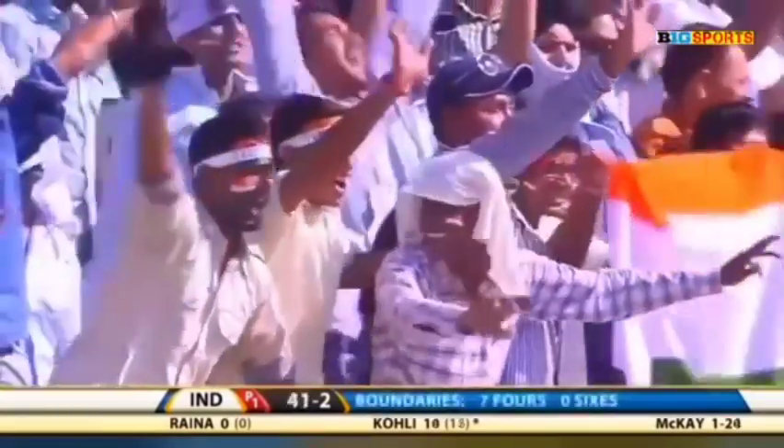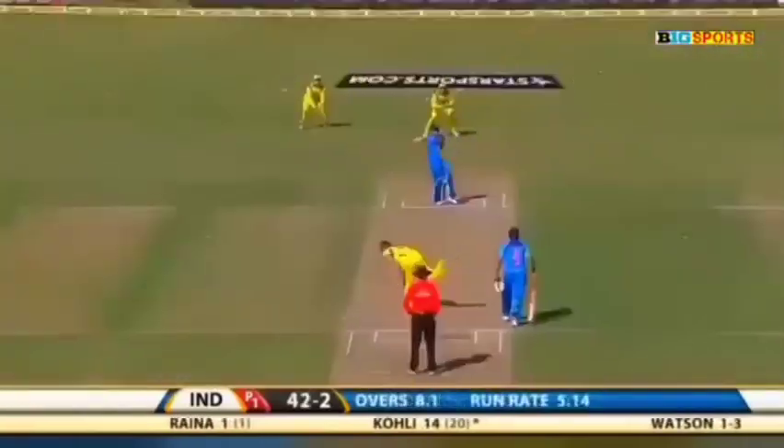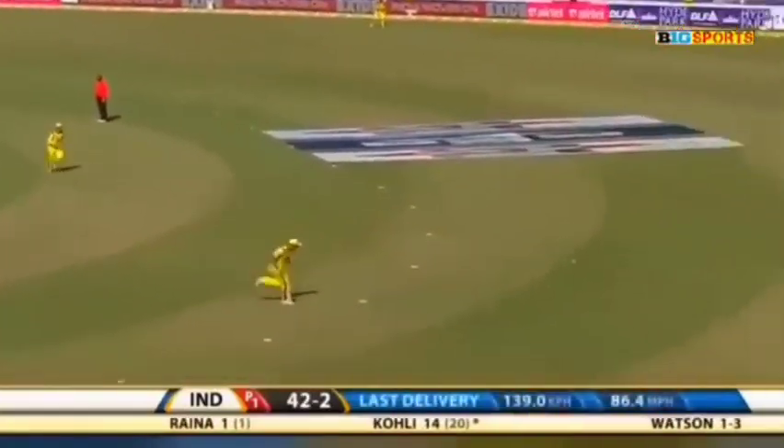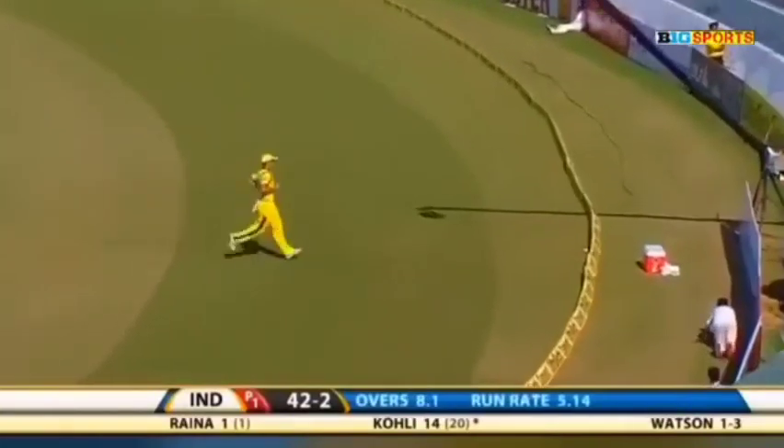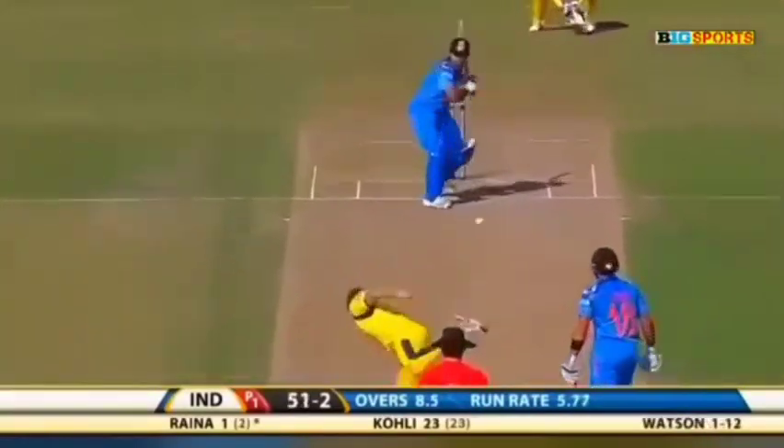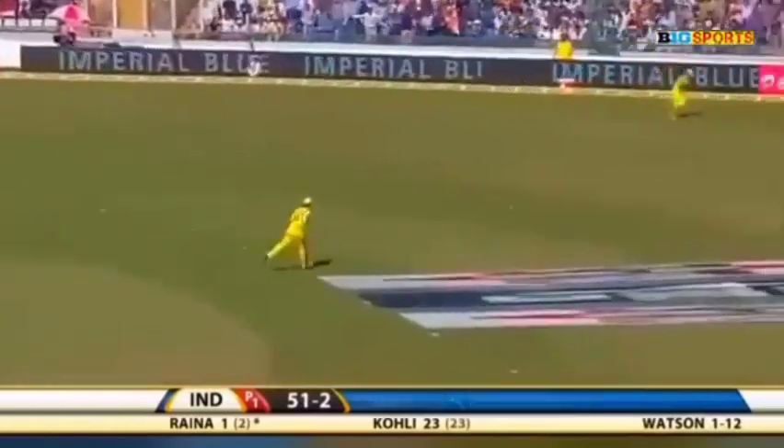That's it — it was pitched up and he's in such good form that he hits the gap all the time. Four more to Virat Kohli. Pulled away, didn't quite get hold of it but enough on it to reach the boundary. Punch through the offside — Raina is on his way with the boundary.